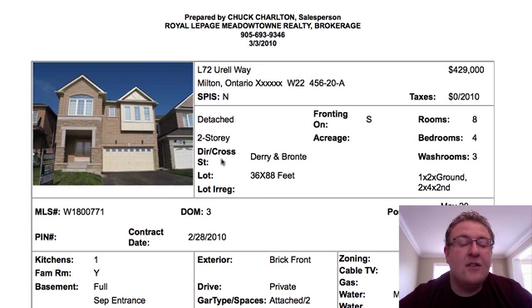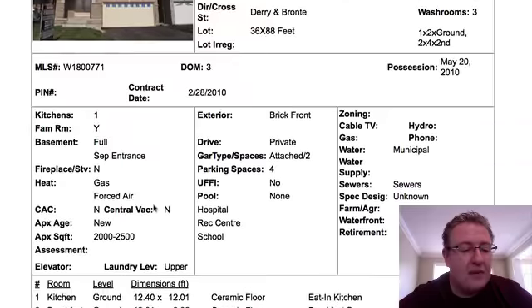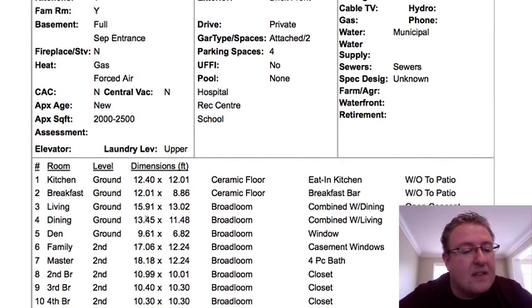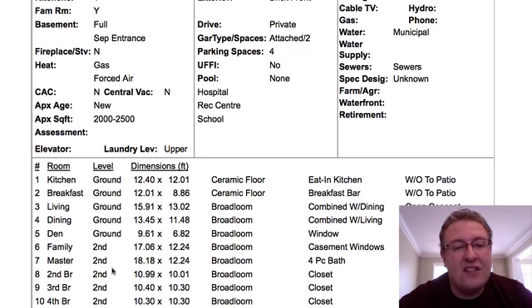429 Euro Way, four-bedroom, three-washroom. The agent says main floor den, but if you look at the room sizes, it's only a seven-foot-wide room. You've got living and dining on the ground floor, kitchen and breakfast, and then the den. They moved the family room upstairs because they couldn't fit it on the main level — big double garage, little lot, and four bedrooms upstairs. So upstairs is going to be nice and big, but the main floor is going to be a little tight and very L-shaped.